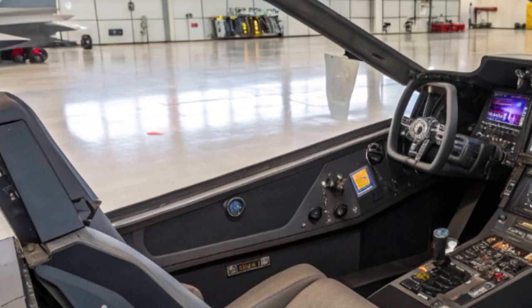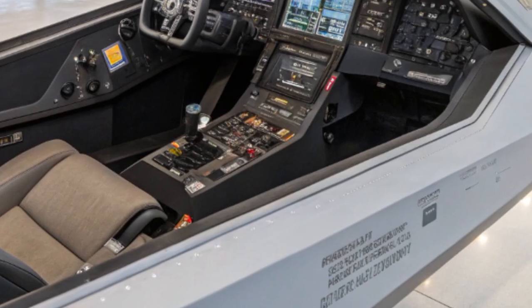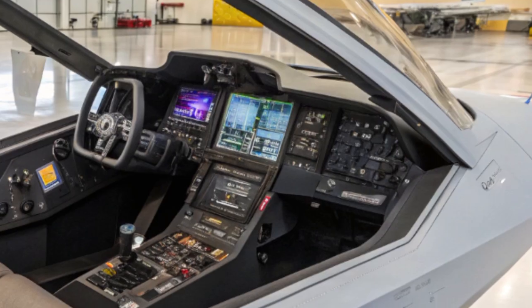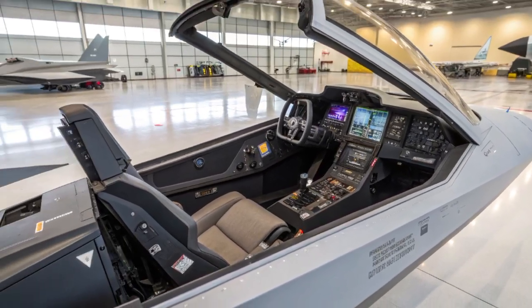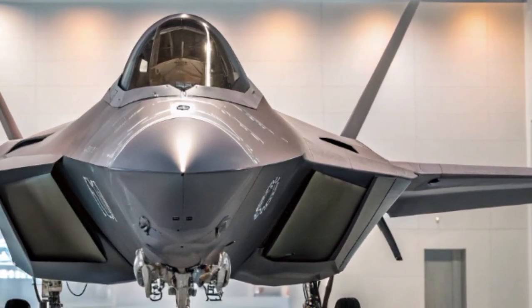When it comes to stealth, the 2025 Raptor takes things even further. New radar-absorbing materials combined with nano-coatings make it even harder to detect. It's not invisible — no aircraft truly is — but it's a nightmare for enemy radar systems. This makes the F-22 ideal for first-strike missions, entering enemy airspace before anyone even knows it's there.